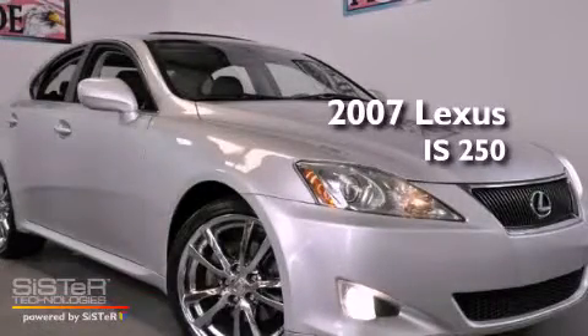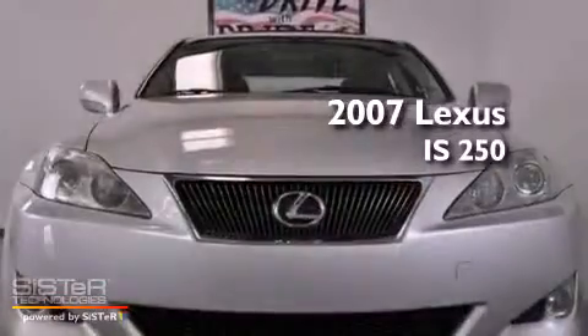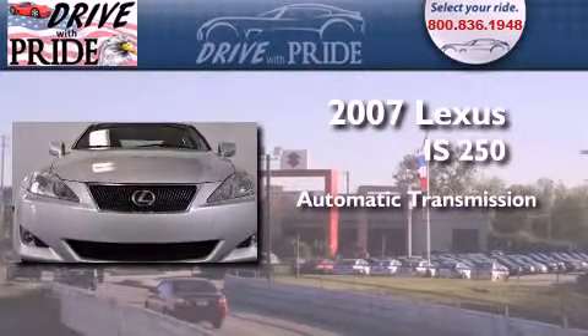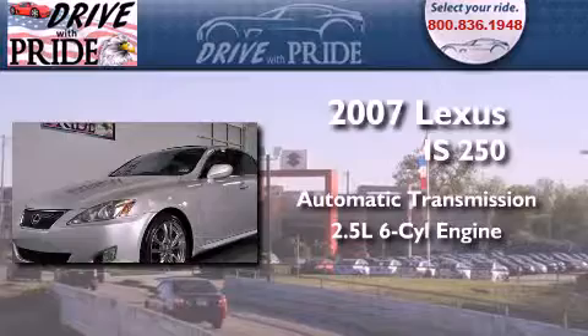This is a 2007 Lexus IS 250. This vehicle has seating for 5 adults and a 2.5-liter V6.